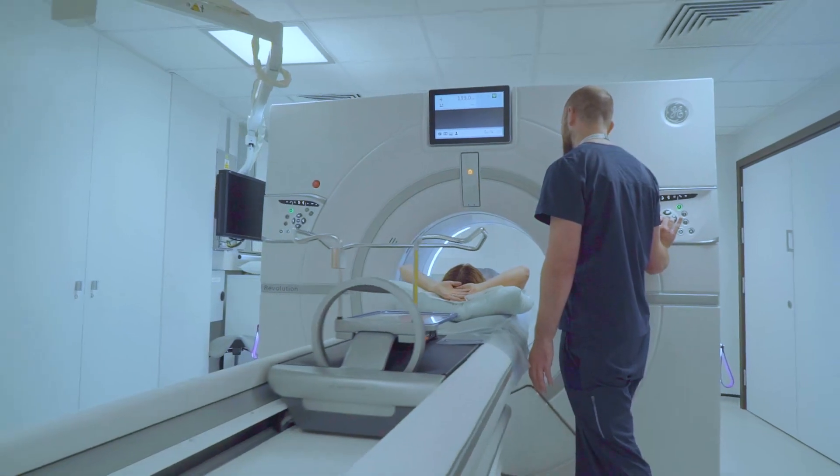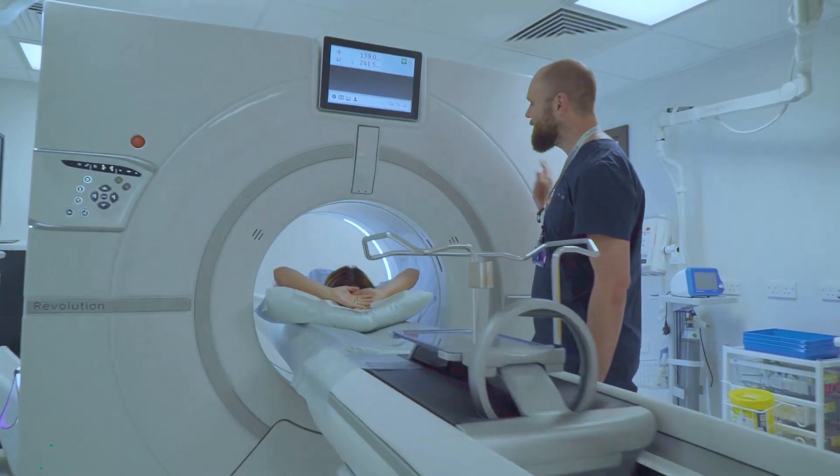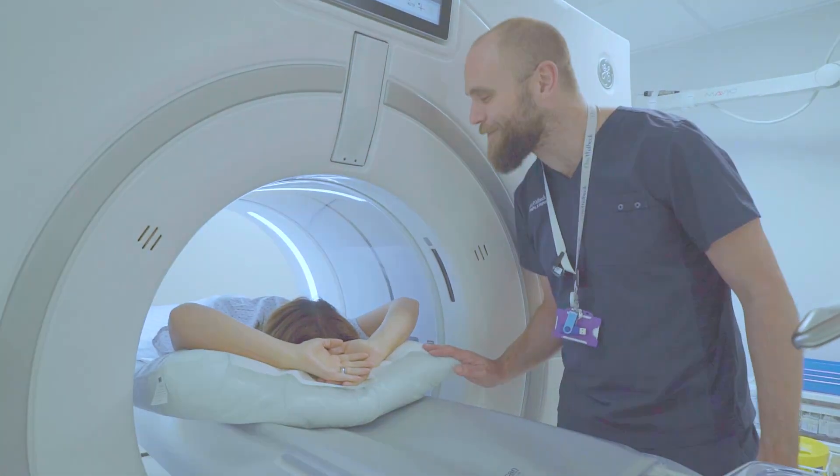Writing and making sure that every single outcome possible is risk assessed, is taken care of to ensure the patient's highest level of safety and security and the best possible imaging for the doctors.